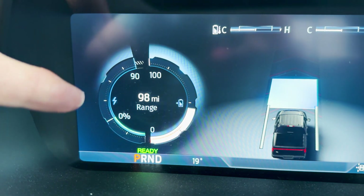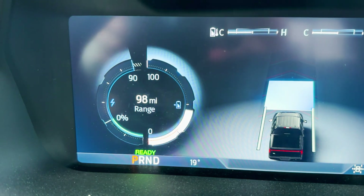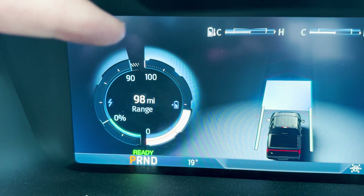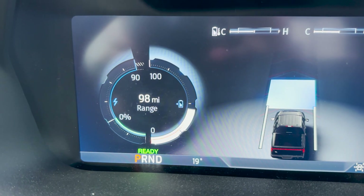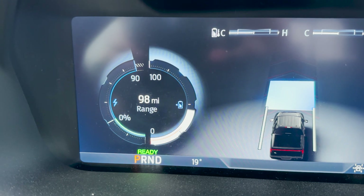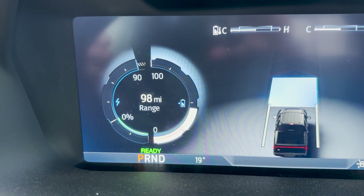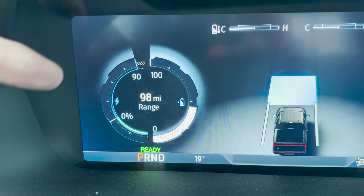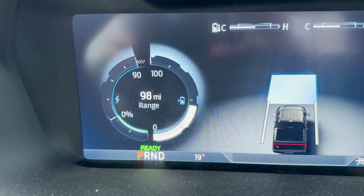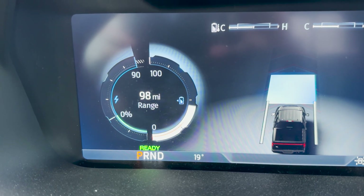People might wonder why it's showing 90 instead of 100 percent. As it gets colder, the battery limits the acceleration amount it allows. This is just the acceleration limit — not battery capacity or anything like that. It simply allows a reduced amount of acceleration when temperatures are colder.